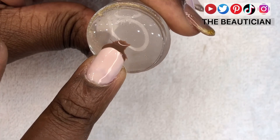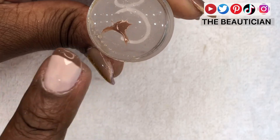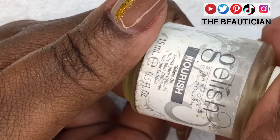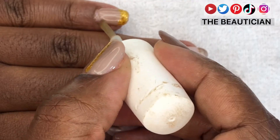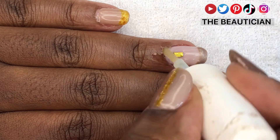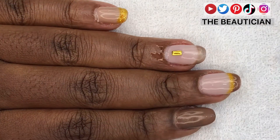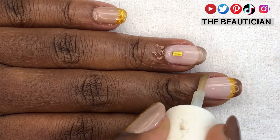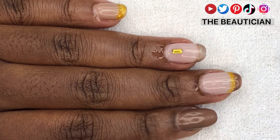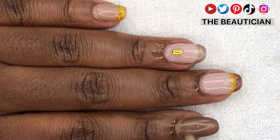I make the tip a bit thicker than it was before. Then I get some nourishing oil for my cuticles and just take it around the cuticles — they've gone through a lot. As I was filing down the other color, you just end up scratching them a bit, so you need to give them some TLC.